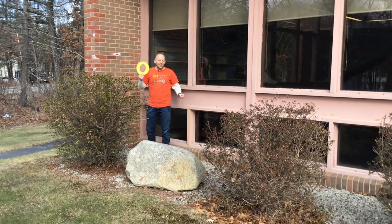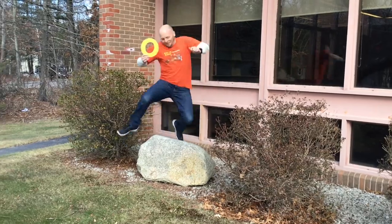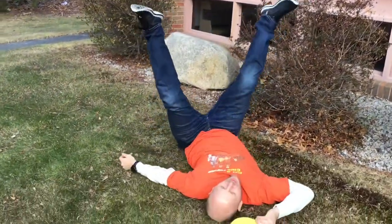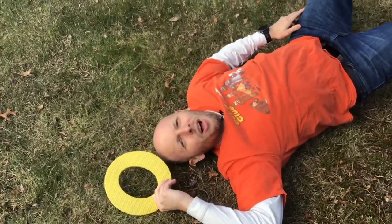O is for outside. I love the fresh air. O is for over, and I'm gonna jump over that rock. Watch this! O is also for ouch.